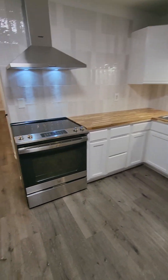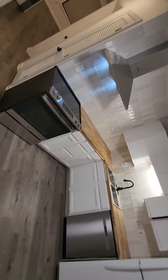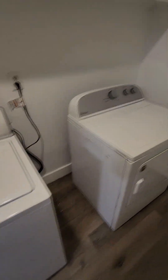And we got full laundry in here — washer, dryer.